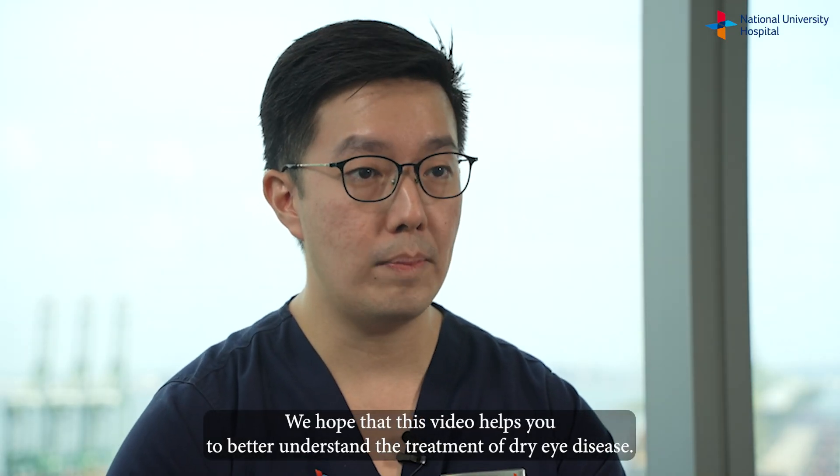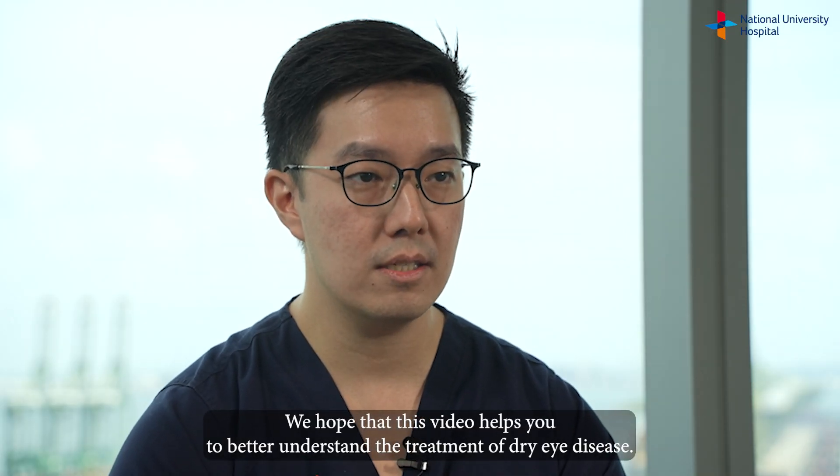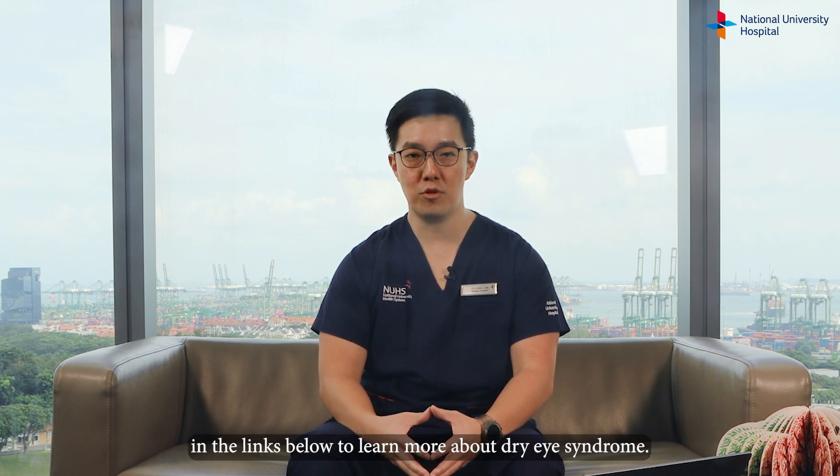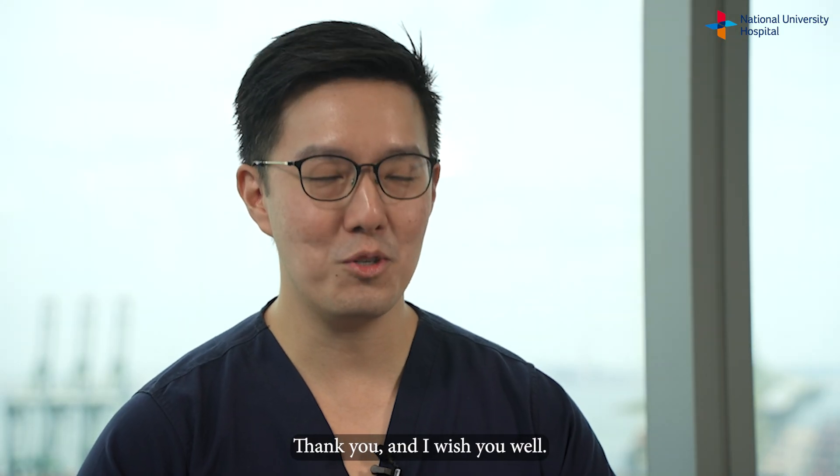We hope that this video helps you to better understand the treatment of dry eye disease. Check out the other videos or visit the NUH website in the links below to learn more about dry eye syndrome. Thank you and I wish you well.